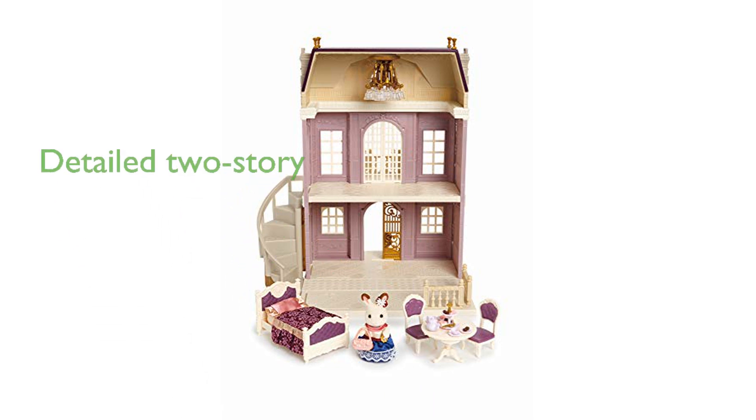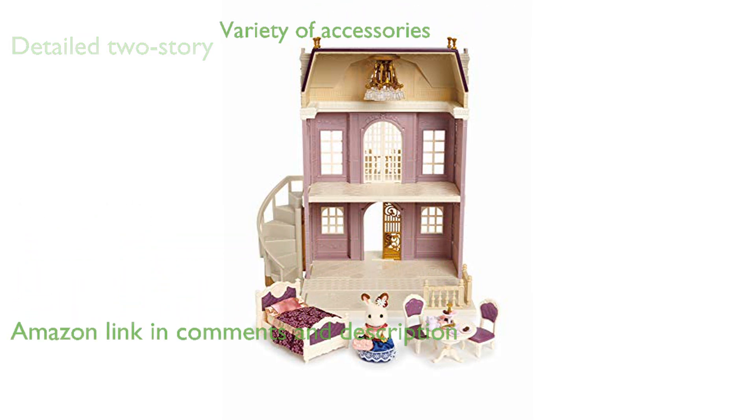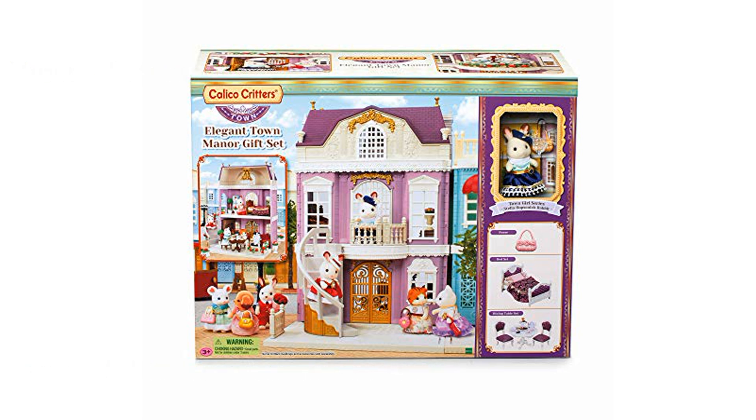The Elegant Town Manor gift set offers a beautifully detailed two-story manor where Stella Hopscotch Rabbit resides. This set includes a variety of accessories such as a purse, spiral staircase, chandelier, terrace, balcony, bed set, and dining set, providing a rich and immersive play experience.